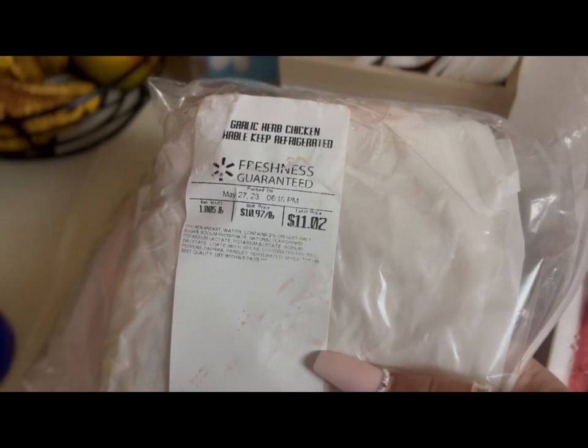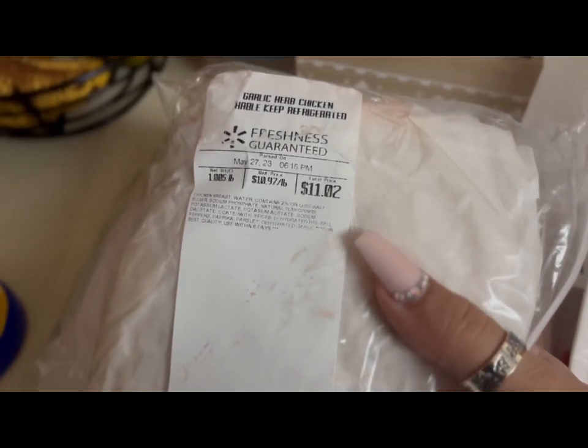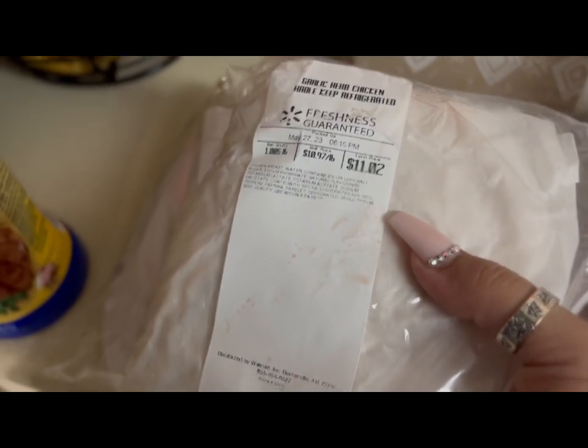A pound of garlic and herb chicken is $10.97. I asked for a pound and it went over a little bit, so this came to $11.02.